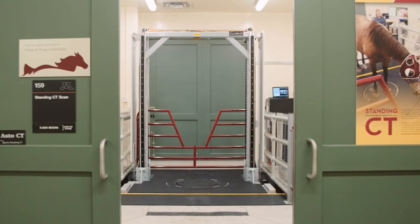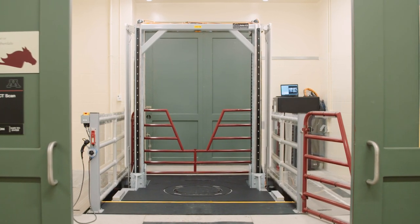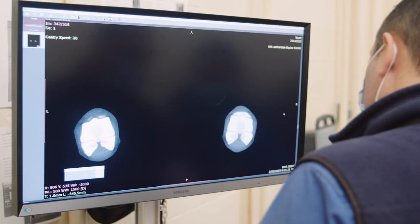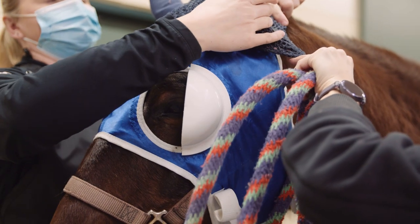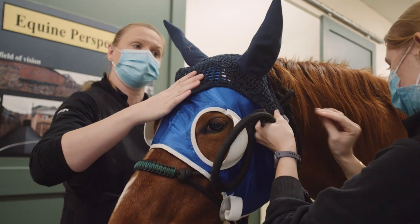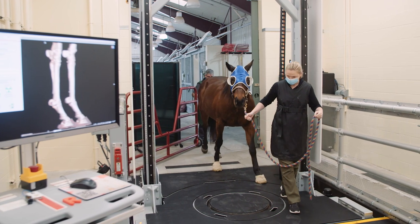We didn't have that power beforehand — we just relied on X-rays. Now we're able to do routine CTs on everything, and it's made us better diagnosticians. That way we can be better at giving a diagnosis and a prognosis for clients.